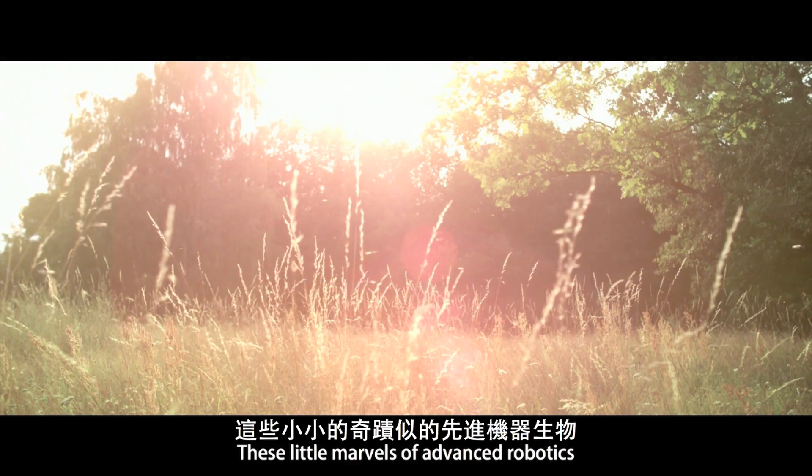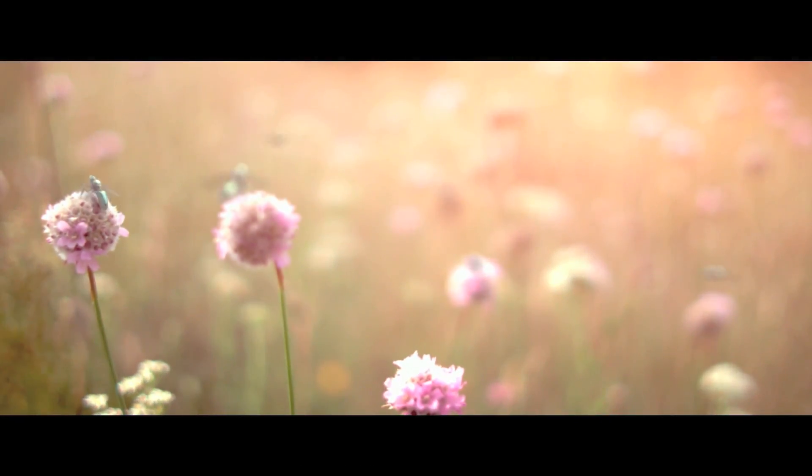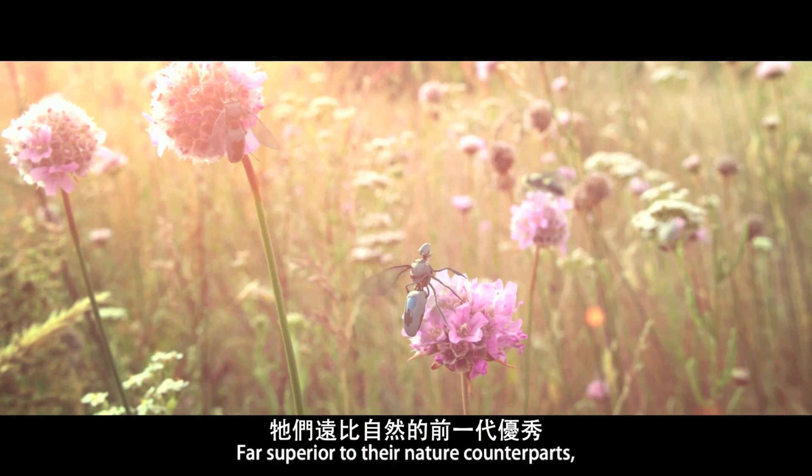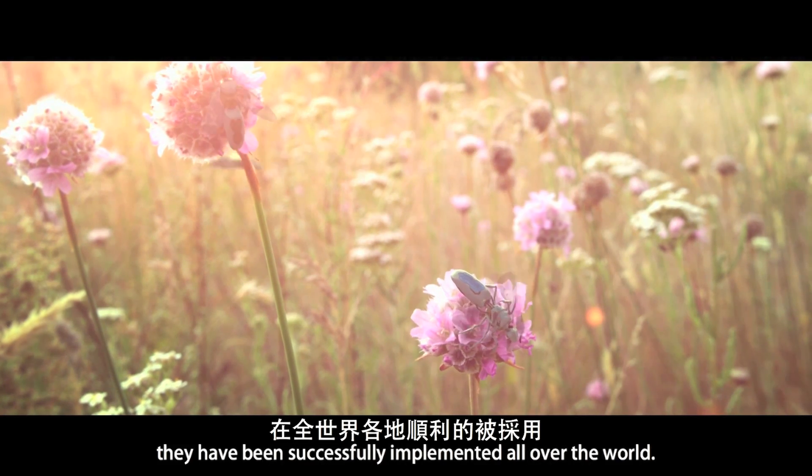These little marvels of advanced robotics are second generation new bees. Far superior to their natural counterparts, they have been successfully implemented all over the world.